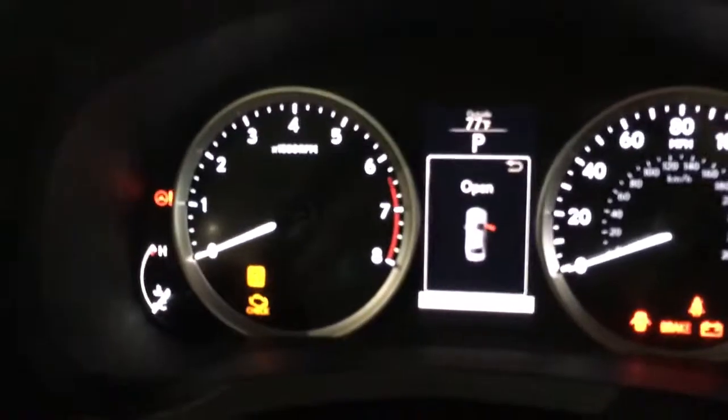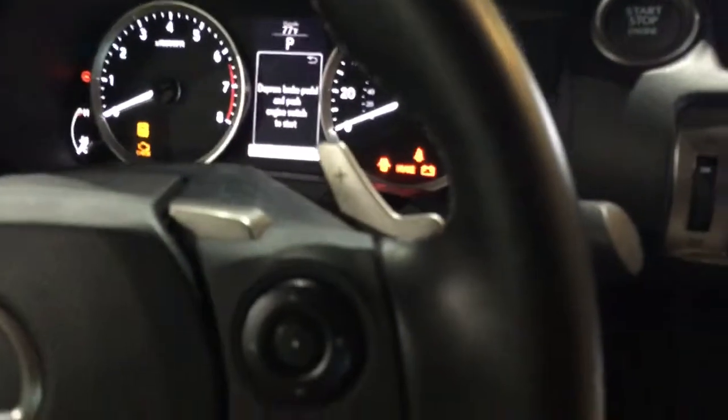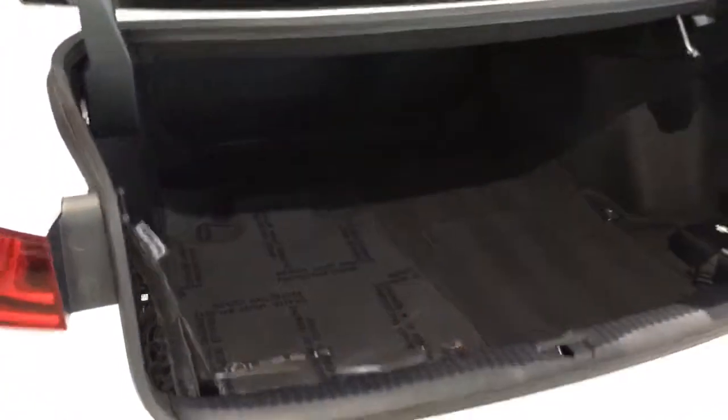This particular car only has 25,000 miles on it and it's a 2014 — that's the new body style. Navigation, rear camera, and a nice sizable trunk to go along with everything else.